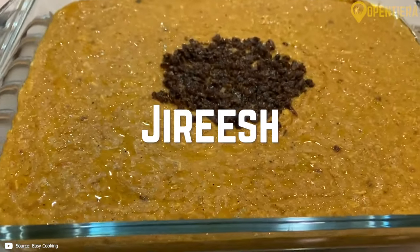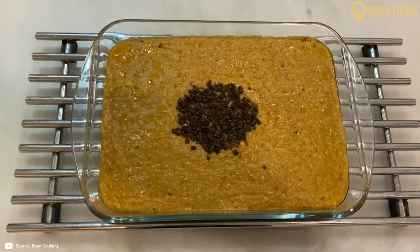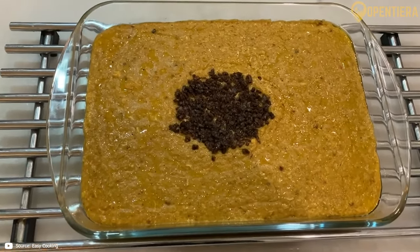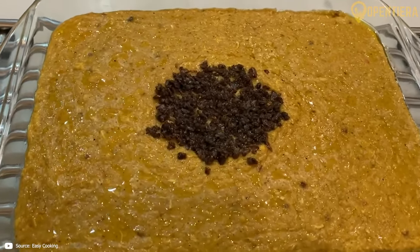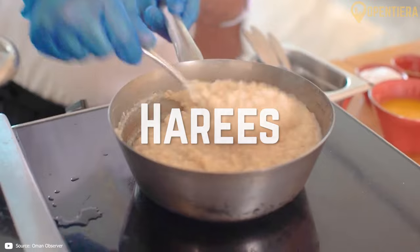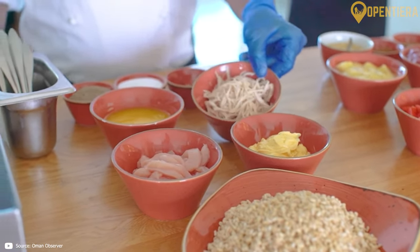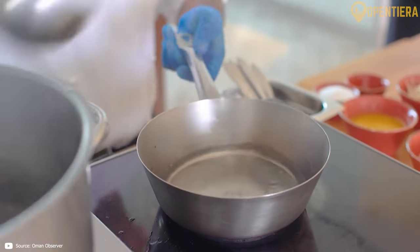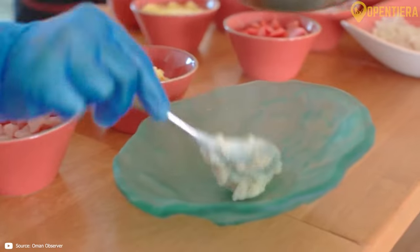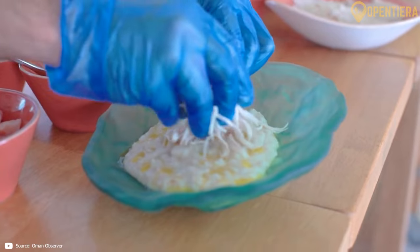Jerish is a wheat and lamb porridge popular as a breakfast meal. Lamb neck meat and wheat berries are slow cooked overnight until the wheat softens into a thick and creamy porridge. Jerish is served warm, often with yogurt on the side to offset its richness. This hearty and nourishing dish provides energy to start the day. Haris is comfort food made by long cooking meat and wheat into a velvety pudding texture, resulting in a mildly sweet and savory porridge with nostalgic connections.